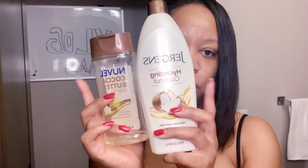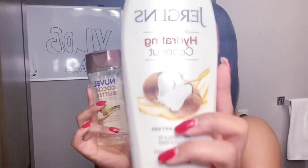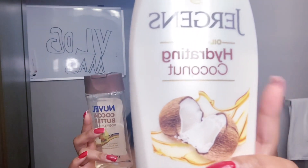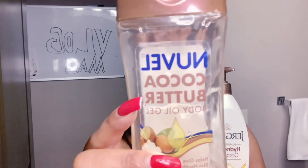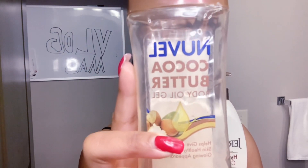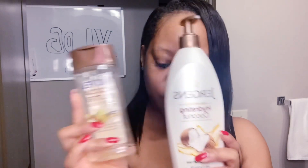To get your perfume to last longer throughout the day, you want to double or triple up your moisture. Make sure you're using a hydrating lotion and a nice hydrating body oil. The ones I'm currently using are Jergens coconut oil coconut lotion and the Nuval cocoa butter. This stuff works so well and it's so lightly scented that when you spray your perfumes, you don't really smell it.